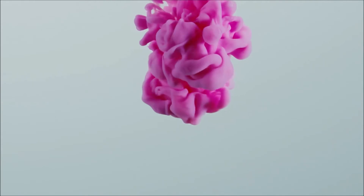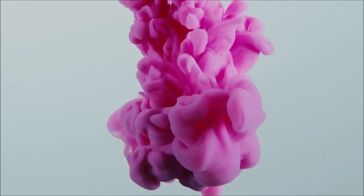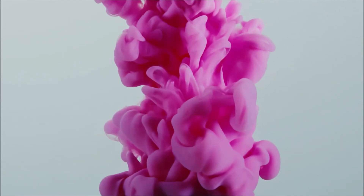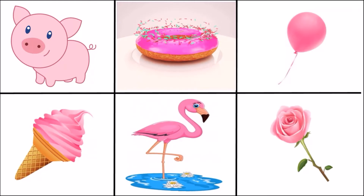Do you know what color it is? It's pink color! Do you want to see some pink objects? Pig, donut, pink balloon, pink ice cream, flamingo, pink rose.